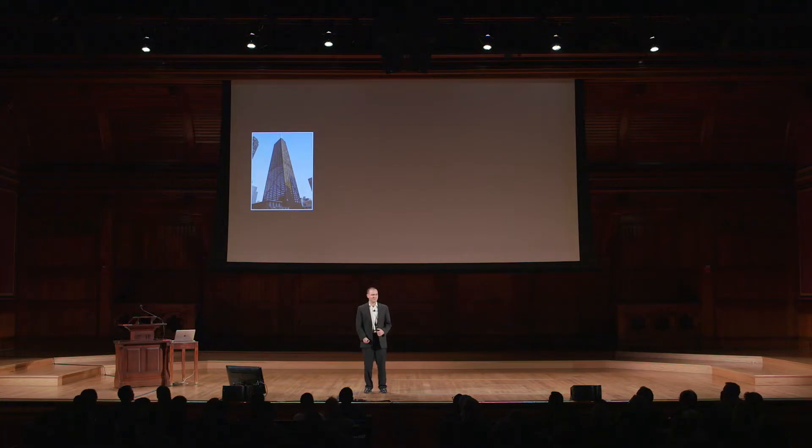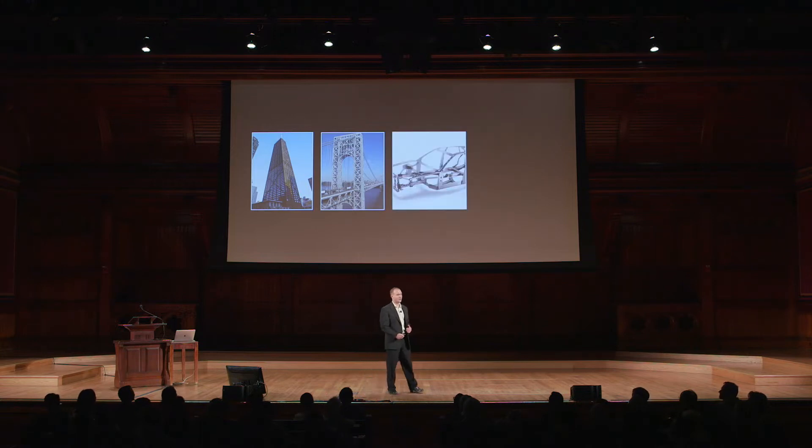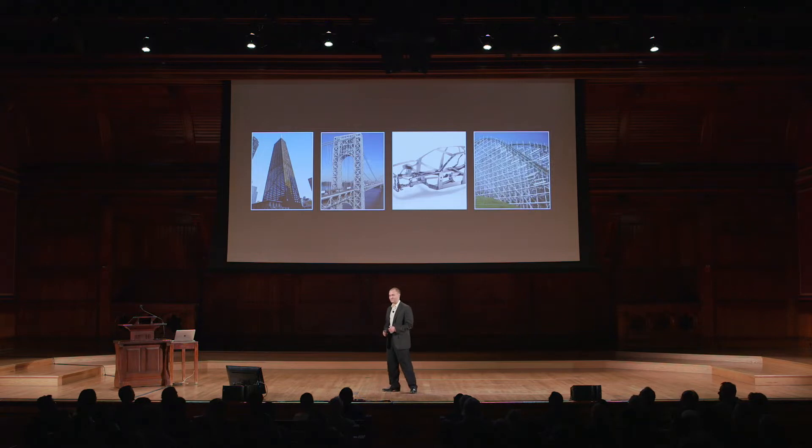From almost every building you enter, to every bridge you cross, to every car you drive, and even to every roller coaster you ride, you may have never noticed, but the world around us is filled with structures that are made of beams. These beams are the fundamental building block to many of today's modern engineering marvels. These structures are everywhere because they're strong, lightweight, inexpensive, and easy to build.